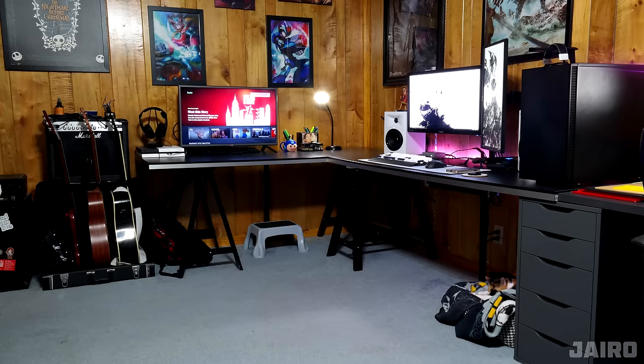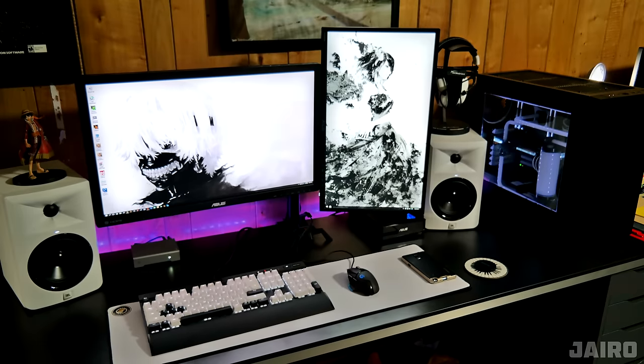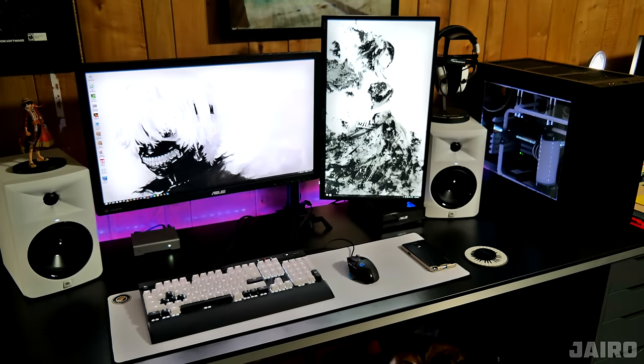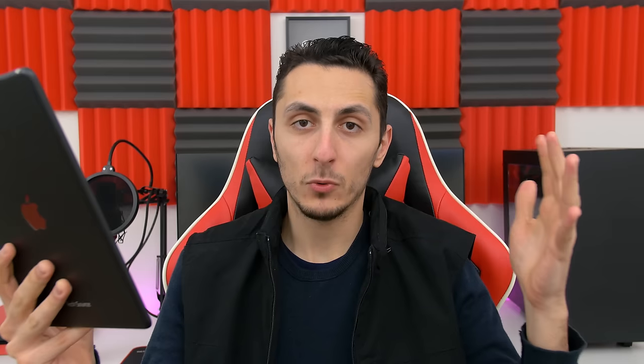I don't have a single reason why this guy doesn't deserve the Setup Wars Seal of Approval. The organization, symmetry, cleanliness of the desk, the mouse pad, the amazing color coordination and attention to detail — ladies and gentlemen, the second-ever Setup Wars Seal of Approval goes to Hyro. Congratulations, dude!